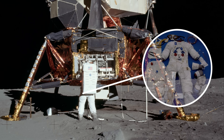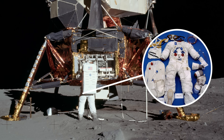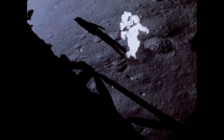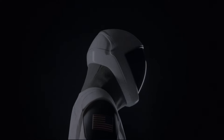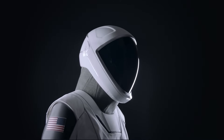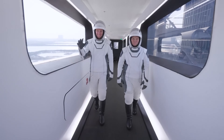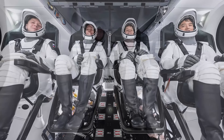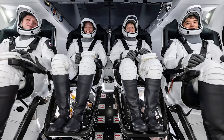One of the most iconic elements of an astronaut's identity is the spacesuit. It is the final line of defense that protects them from the harsh and unforgiving environment of space. So, when SpaceX unveiled its own spacesuit design, it instantly grabbed the world's attention. Sleek, form-fitting, and futuristic, it looked nothing like the bulky suits traditionally worn by NASA astronauts.